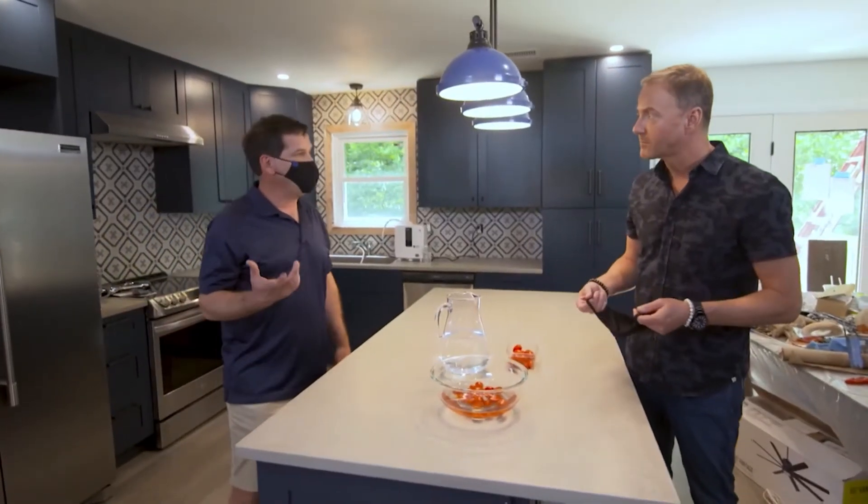They actually taste different. You taste more of the tomato — it's like you picked it off the vine in your backyard and you're growing organically. Some people even notice there could be a little texture change too, but off the vine is the point.